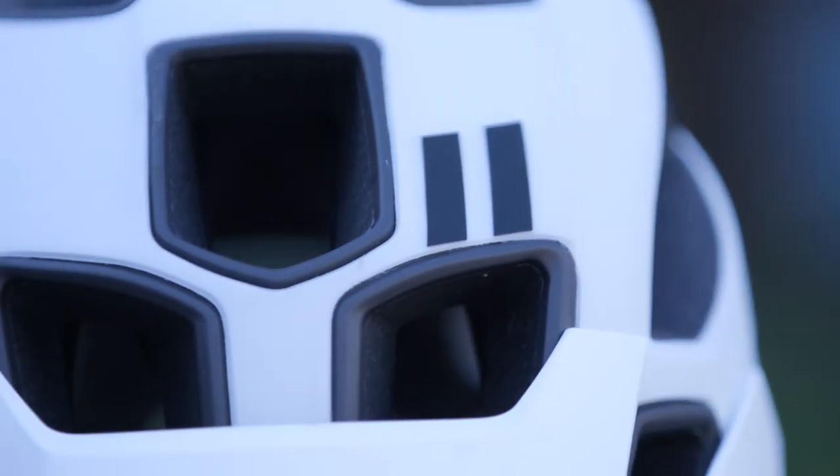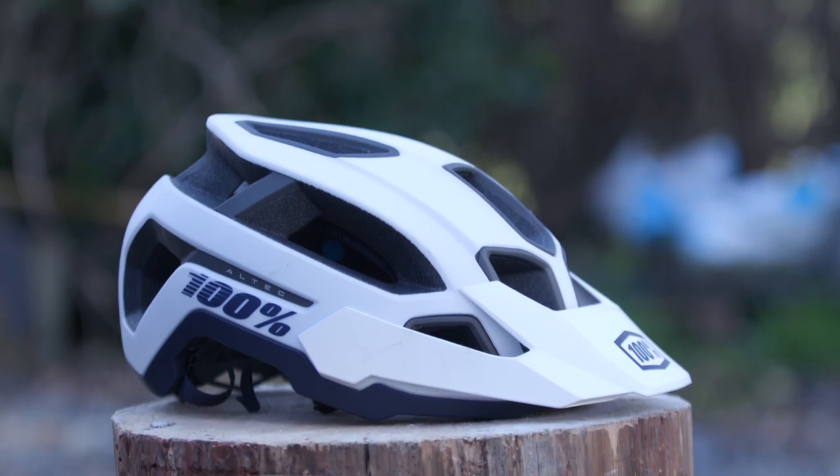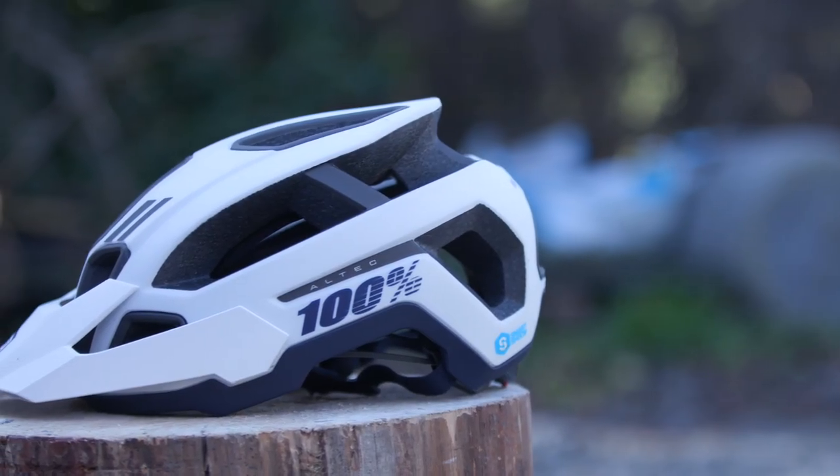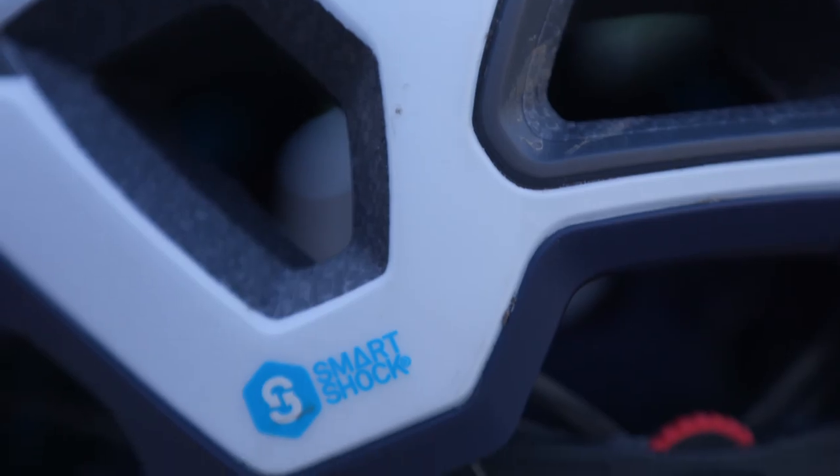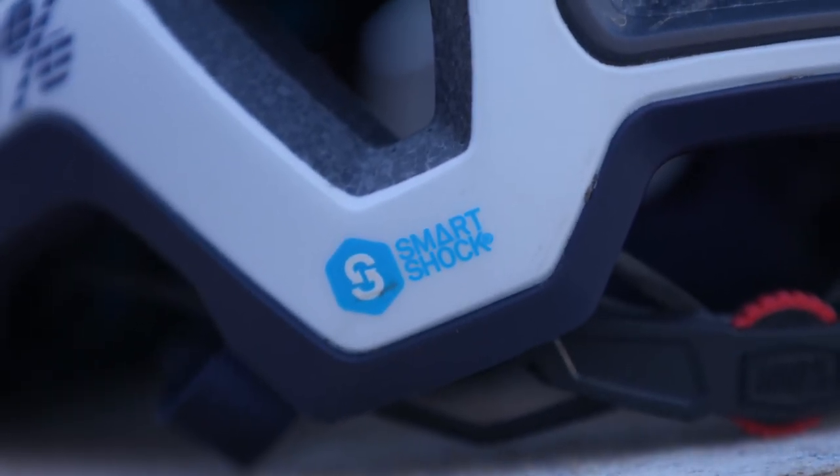Using a combination of multi-density EPS foam and a smart shock rotational protective system, the Altec is designed to soak up and dissipate energy from impacts, with the smart shock system offering protection of the brain from the rotational forces encountered when you crash.